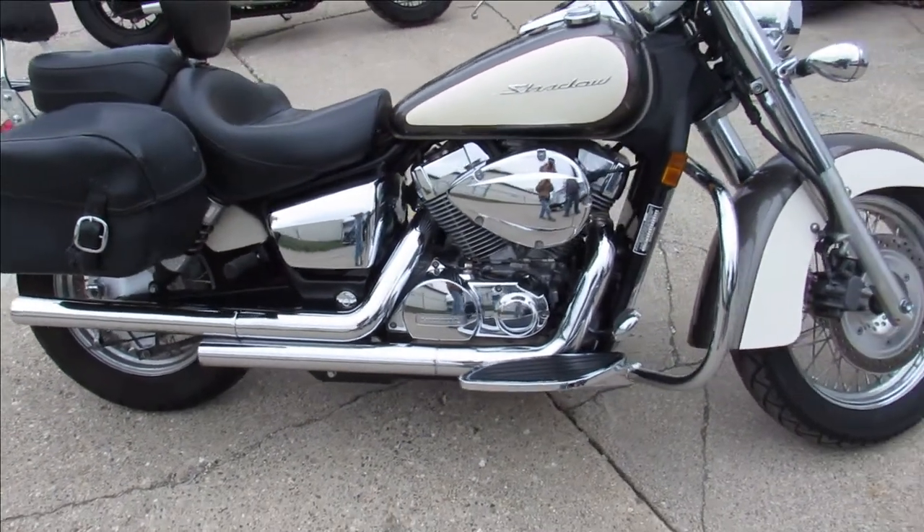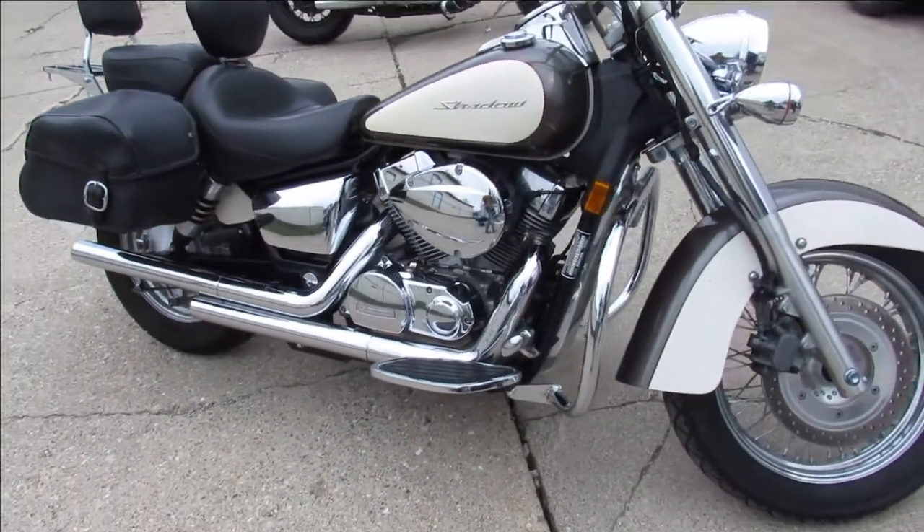Hey guys, ProofofPowerSports.com here doing some videos on some bikes that just came out the truck. Check this one out.